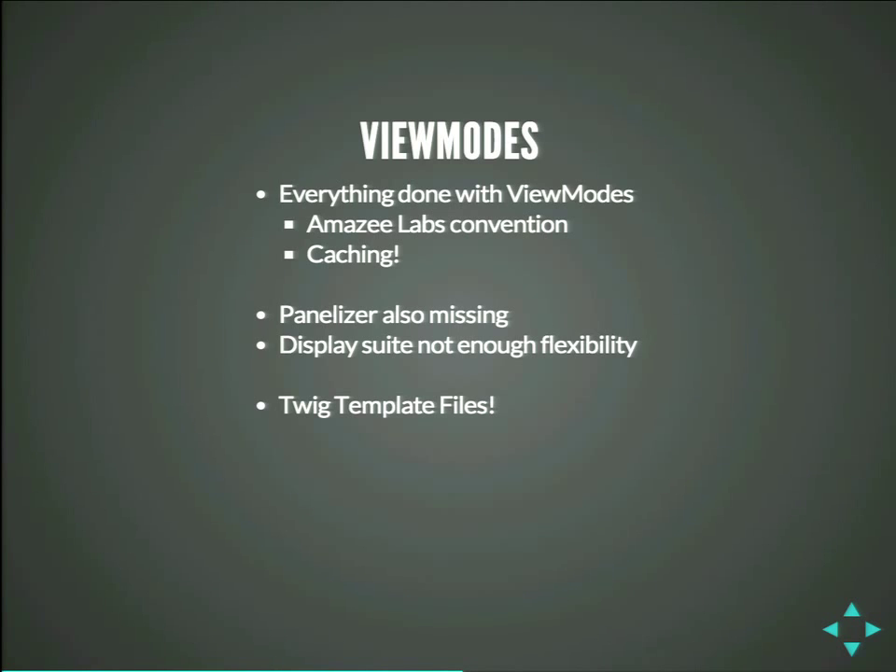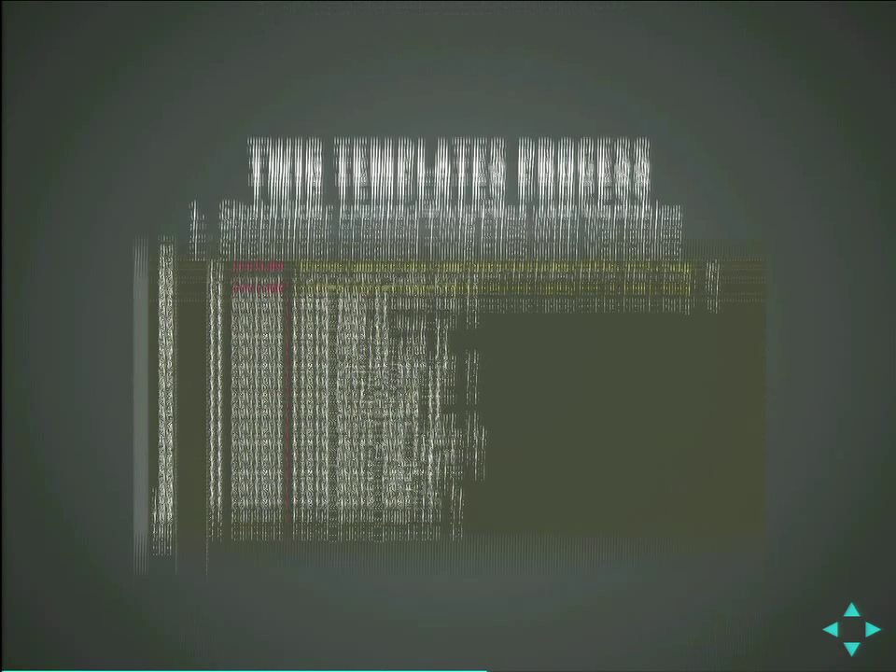The problem is that in Drupal 7 we use Panelizer, and that is also missing. As I said, there was no contrib module. There was Display Suite, which was partially already ported but not ready and partly broken. So we decided not to use that. But there is Twig. And Twig allows you to write your own template files, as it does in Drupal 7, to build your site. So we did that.